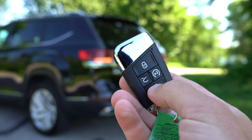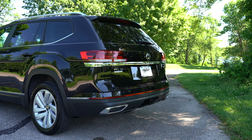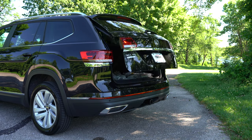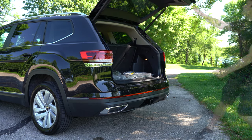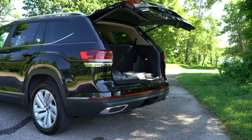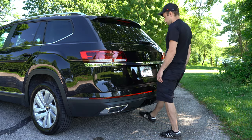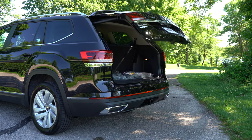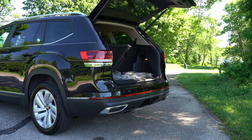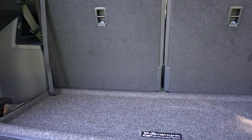Here's the exhaust clip. Moving on to the rear liftgate: you can open it via the key fob button, a button on the liftgate itself, or hands-free by kicking your foot under the rear bumper — the hands-free power liftgate is available on the SE trim and up, which is great when your hands are full.